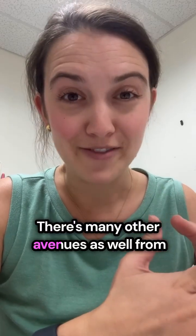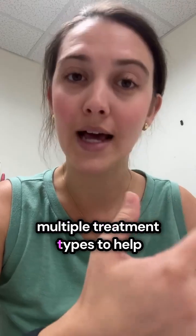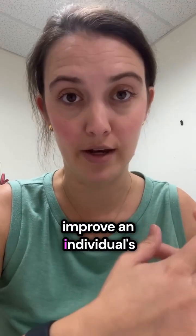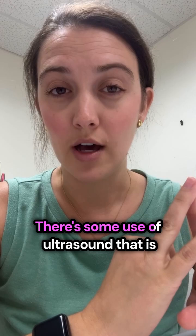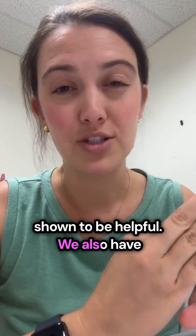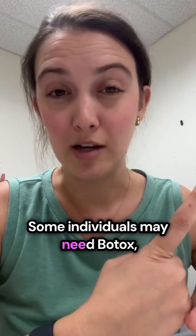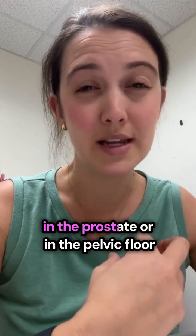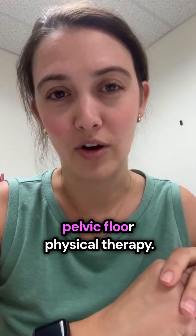There are many other avenues as well for prostatitis, and normally it takes multiple treatment types to help improve an individual's symptoms. Other treatment types might be shockwave therapy to help with healing, ultrasound, which has been shown to be helpful, acupuncture, which has been found to be quite helpful, and some individuals may need Botox in the prostate or in the pelvic floor muscles.